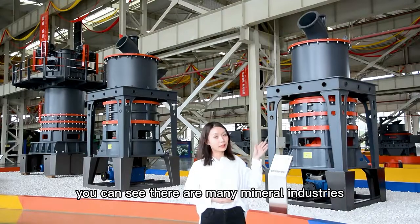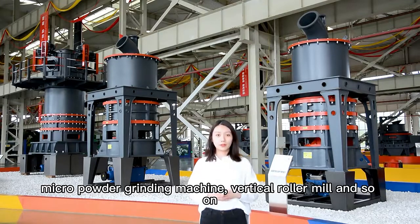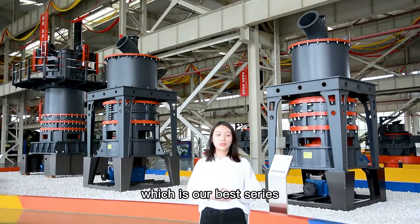You can see there are mainly mineral industry equipment such as crusher, Raymond mill, micro-powder grinding machine, vertical roller mill, and so on. Time is limited, so today I will only introduce our HGM series micro-powder grinding machine, which is our best seller.